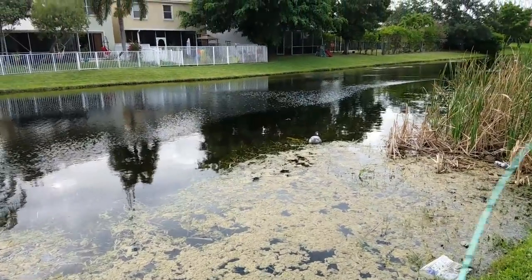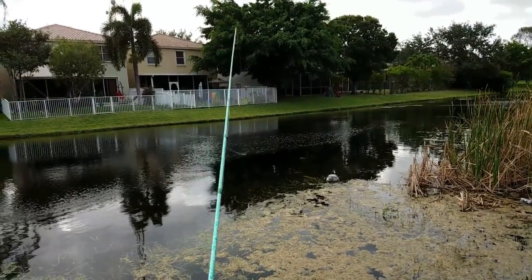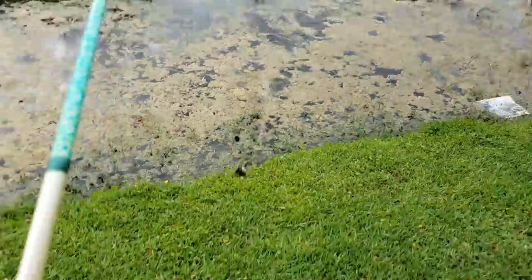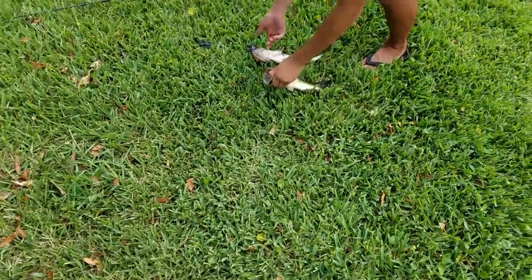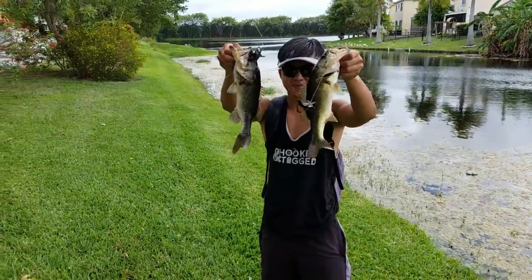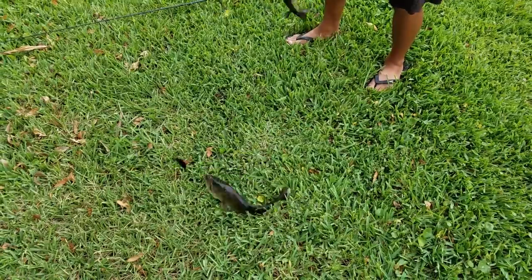Get out of here, is that a bass? Get out of here! Oh oh oh — double up! Dude I saw him, I sight-casted him. What the heck, dude these turtles are legit the best bait in the world. They're the best bait, Tiger! Dude they're the best bait — I scratch everything. The doomsday turtle is the best bait!